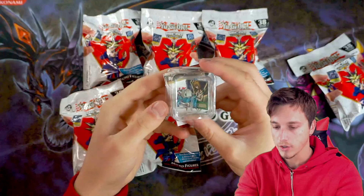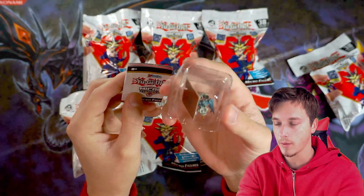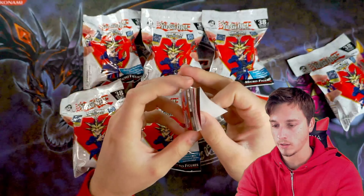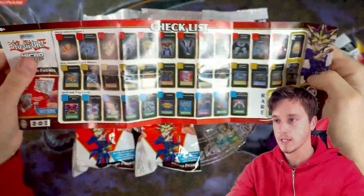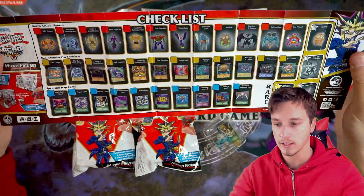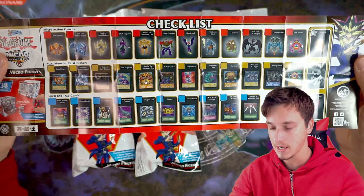Oh my gosh, we got a Relinquished with a Graceful Charity. Let's take a little look at this folder — what does this open up into? Hopefully you can get some further clarification. Oh my god, this thing looks insane! The checklist — wow, so you can get the cards and figures. This is pretty insane, guys.